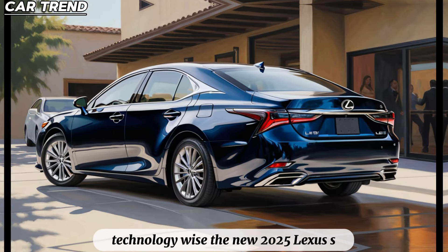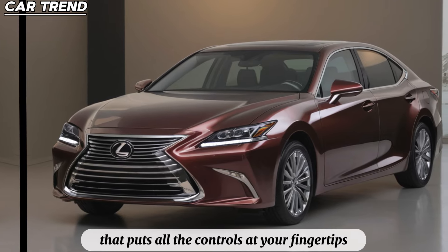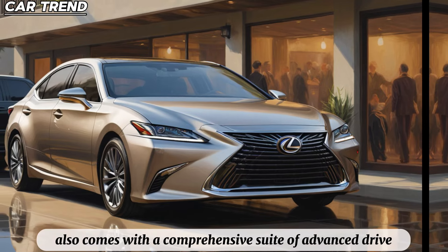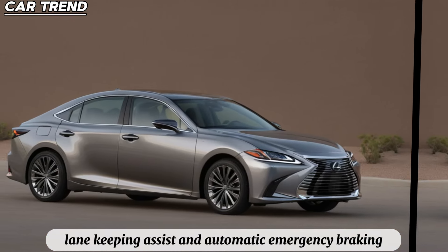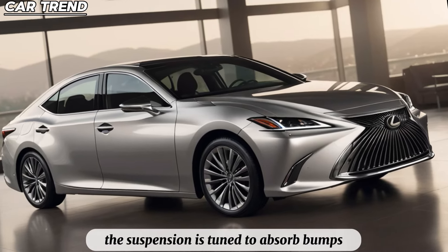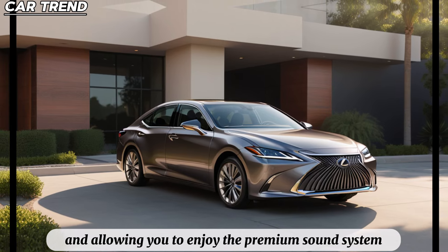Technology-wise, the new 2025 Lexus ES is packed with features that enhance the driving experience. The infotainment system is intuitive and user-friendly, with a large touchscreen display that puts all the controls at your fingertips. Connectivity options are plentiful, allowing you to sync your devices and stay connected on the go. The car also comes with a comprehensive suite of advanced driver aids, including adaptive cruise control, lane-keeping assist, and automatic emergency braking, providing peace of mind and added safety. What truly sets the 2025 Lexus ES apart is its ride quality — the suspension is tuned to absorb bumps and imperfections in the road, delivering a ride that is smooth and composed. The cabin is well-insulated, keeping road noise at bay and allowing you to enjoy the premium sound system without interruption.